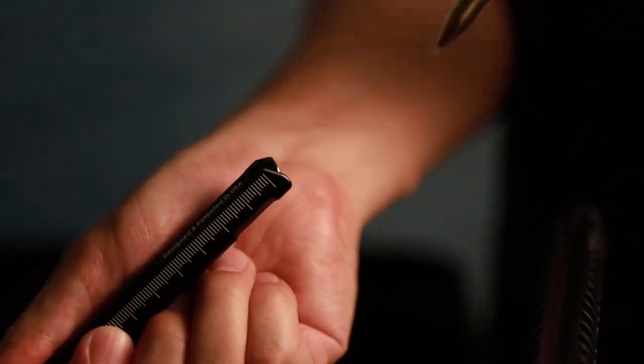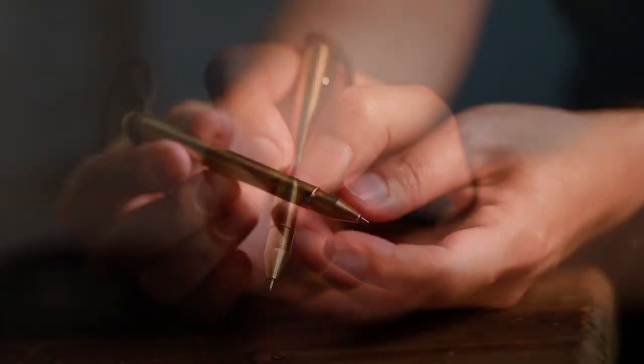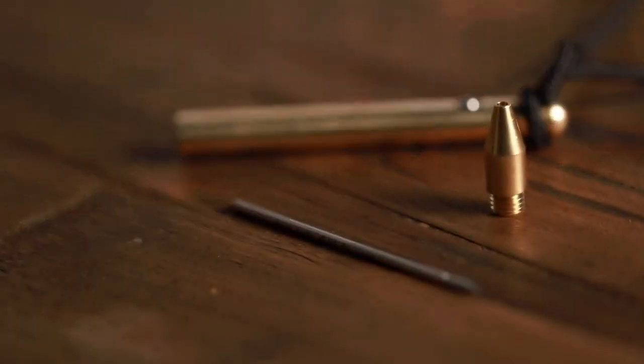The model is 2.6 ounces and about 6 inches long. But be careful — some sellers of the tactical pen warn you to check the local laws first to avoid trouble.